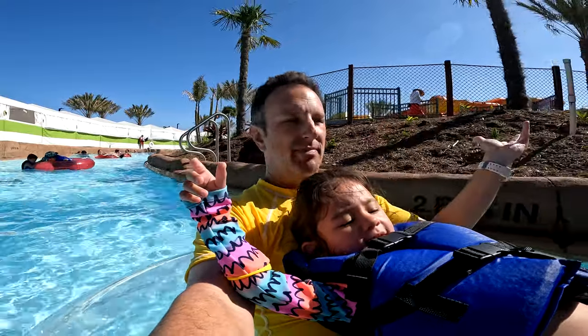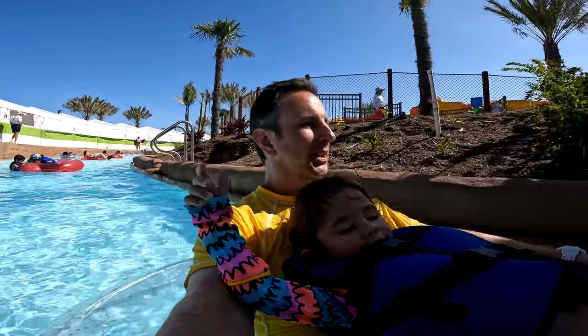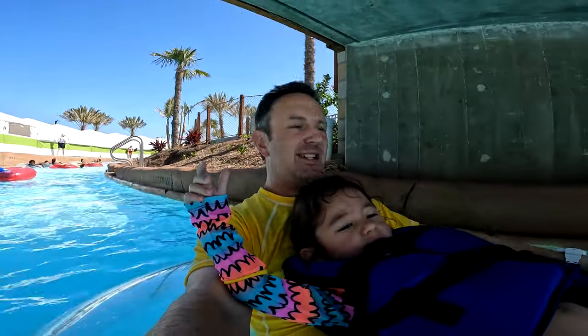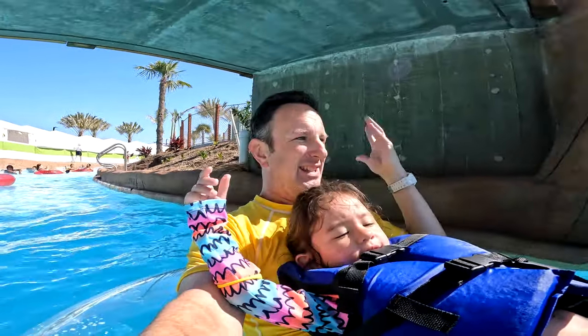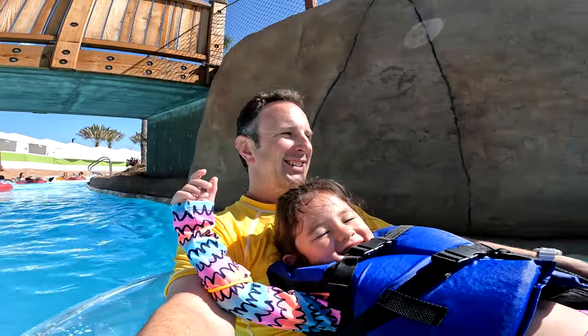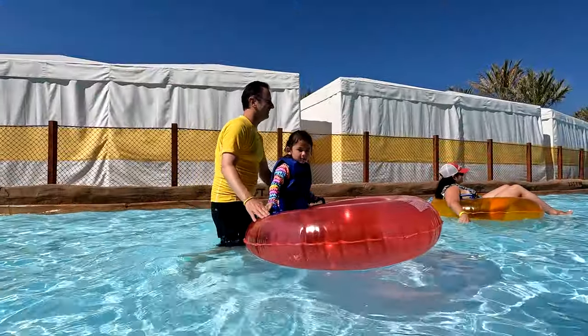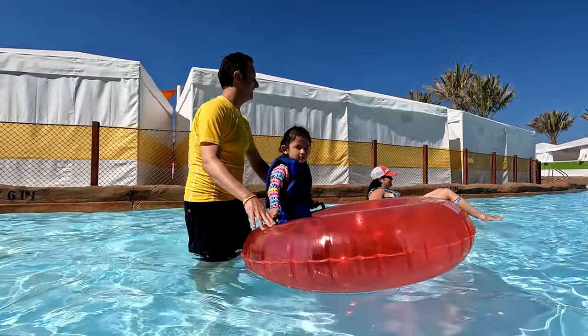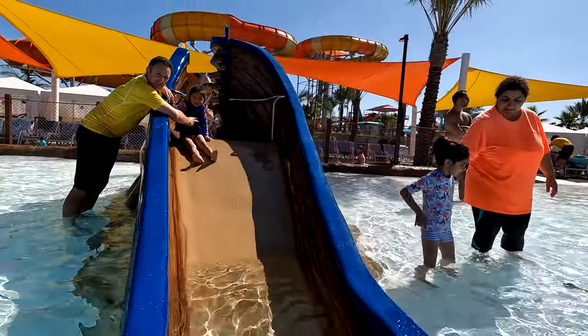The inner tubes at the lazy river are free — there's a whole bunch of them and they're plentiful. It doesn't move too fast, it's pretty lazy. You go under bridges, and if you've got a little one they can sit on your lap too. The life jackets our daughter's wearing are provided at the entrance to the lazy river and the wave pool.